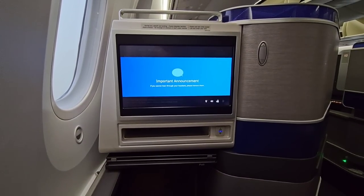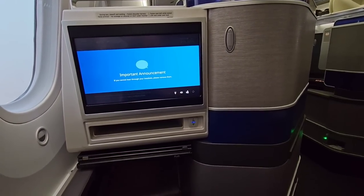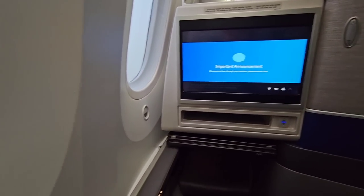Alright, so I fly a lot, but this is the first time I've ever been on a 787 Dreamliner. And I've got to tell you, it's pretty cool.